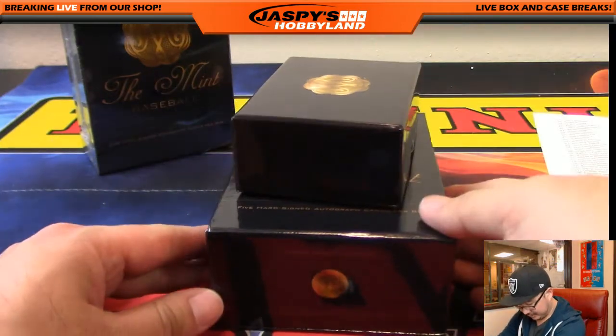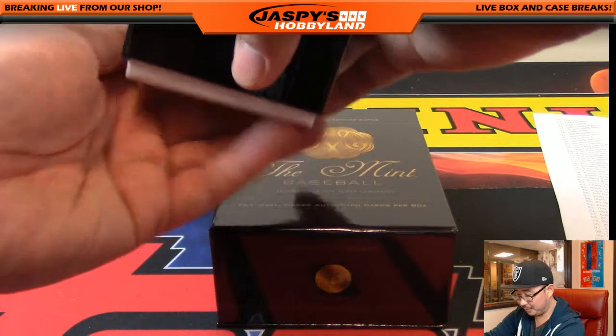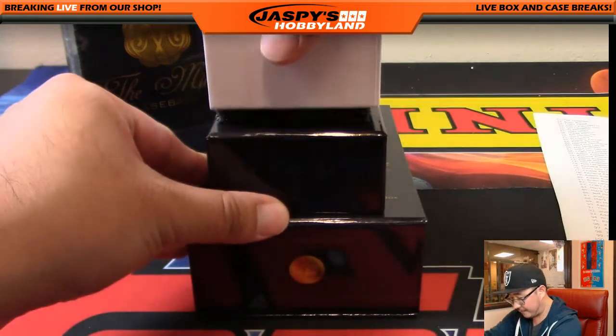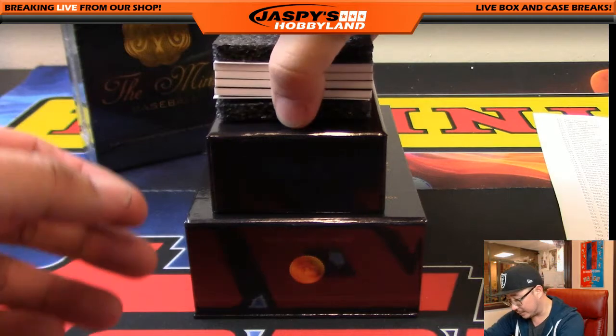Not quite looking that much forward regarding the Raiders. Baseball — let's see what we got here in the mint. Very high end product. It's like $400 a box or something like that.